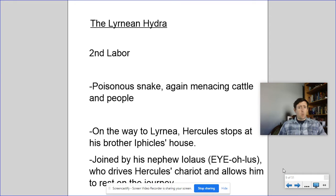Apparently there's this huge poisonous water snake. Hydra sounds like 'hydro,' the word for water, which is menacing people, cattle, and stuff in the area — generally just being a big pain.